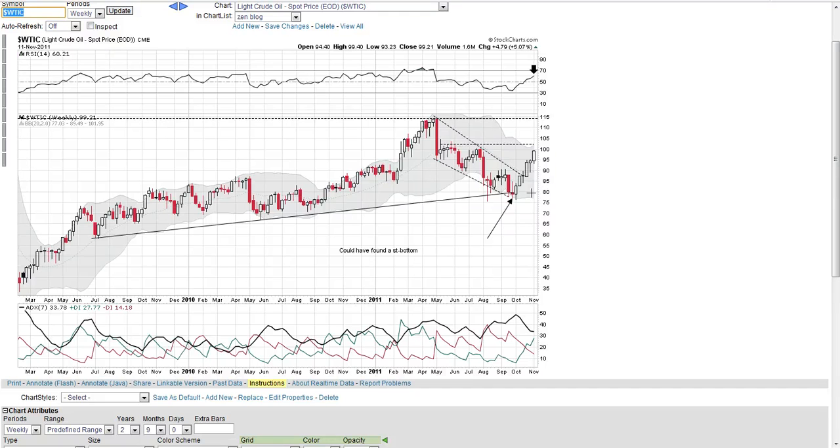I wanted to show you this weekly chart here that I had posted a while back — right around here, I believe — there were a lot of converging points pointing to a short-term bottom, and it turned out to be accurate. I had drawn this line here as an area where we may find some resistance around the 103 to 105 area, which is really about a 3-5% move higher.